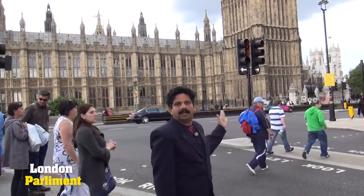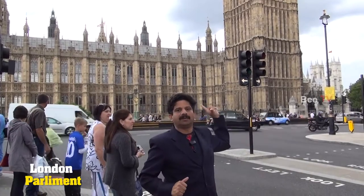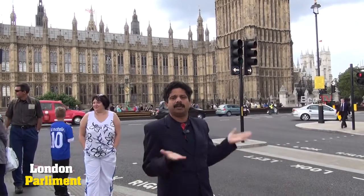This is the place where we have a simple item, and we have a clock. The first place is the Eklok tower. The first place is in the Parliament office.